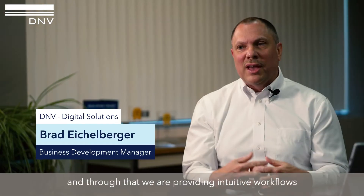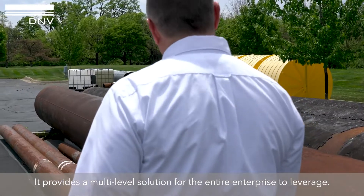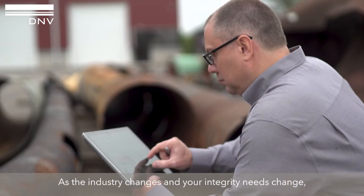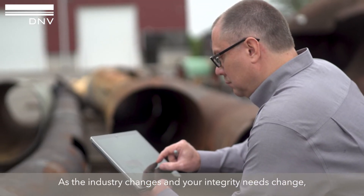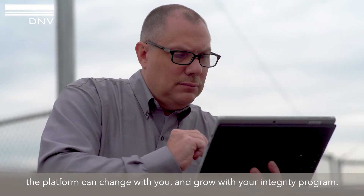Synergy Pipeline provides an easy-to-use web interface, and through that we're providing intuitive workflows. It provides a multi-level solution for the entire enterprise to leverage. The results are there for everyone to see. And as industry changes, as your integrity needs change, the platform can change with you and grow with your integrity program.